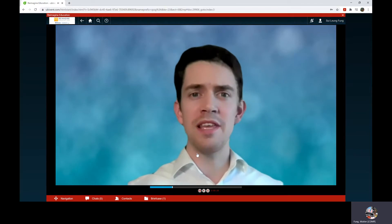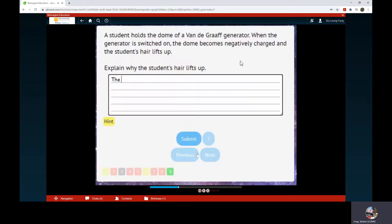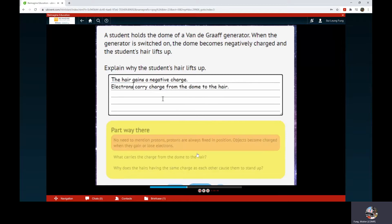Having experienced this for years as a science teacher, I built an AI subject specialist to provide personalized feedback on students' work instantly. Here we see a student has given one point to a 3-mark question. If this was a paper assessment, that would be it. Here, however, they use personalized feedback from the yellow box to improve their answer.